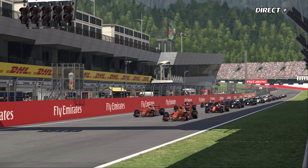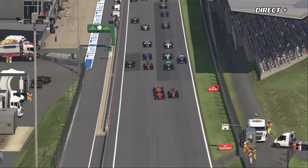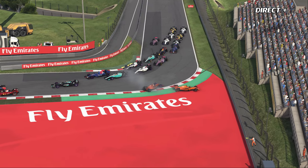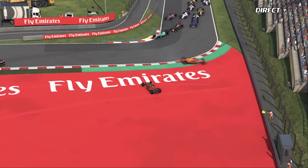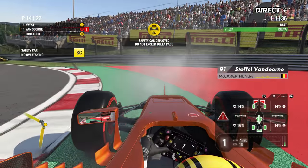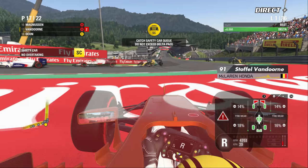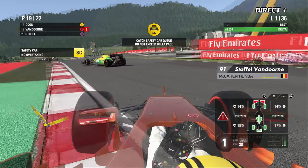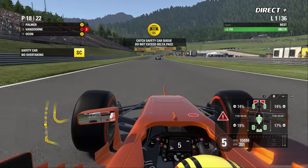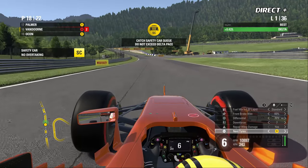Les lumières s'allument — le départ du Grand Prix d'Autriche. Vandorne patine, bel envol de Sebastian Vettel qui sur l'extérieur va peut-être prendre les deux McLaren à revers. Au freinage, Vandorne est poussé dehors — les deux McLaren sont out, cinq ou six voitures arrêtées dans le premier droit. On aura certainement droit à une voiture de sécurité. C'est une déclaration de guerre du pilote espagnol à son équipier — il a voulu jouer, il a perdu.